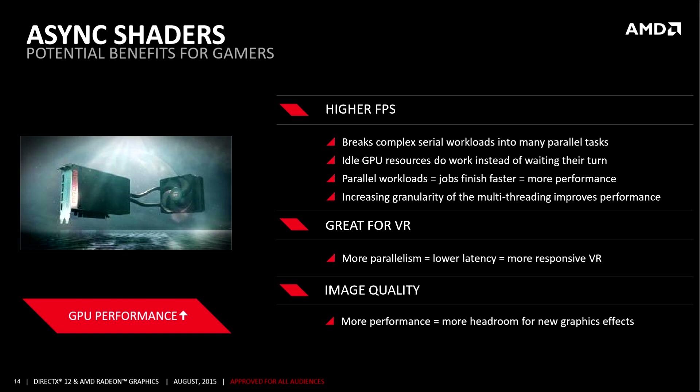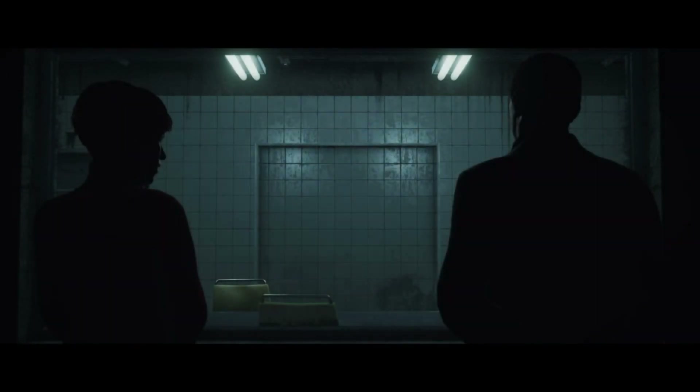Parts of the GPU that aren't always in use can have tasks scheduled for them, so that when called upon, they're ready to go — lowering latency, finishing faster, and resulting in higher frame rates and smoother image quality. Async shaders are also being utilized in other titles such as Ashes of the Singularity and Fable Legends.